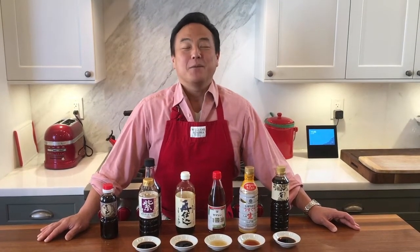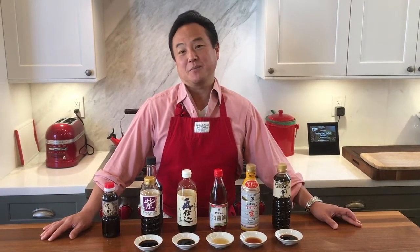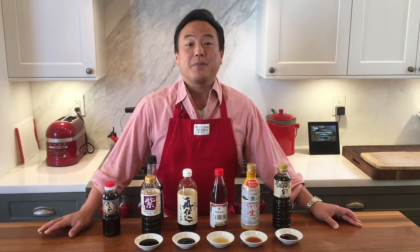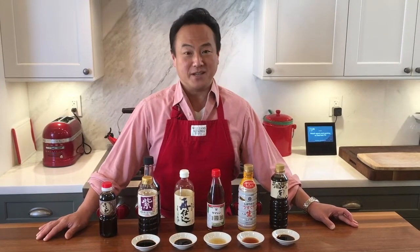Welcome to Kenji's Kitchen. Today I am going to show you some of my pantry items. Many of my students asked me, Kenji, what kind of pantry items do you usually keep in your pantry? And today I am going to explain Japanese soy sauce. Did you know there are many types of soy sauces in Japan that we use for cooking? Let me explain some of those soy sauces today.